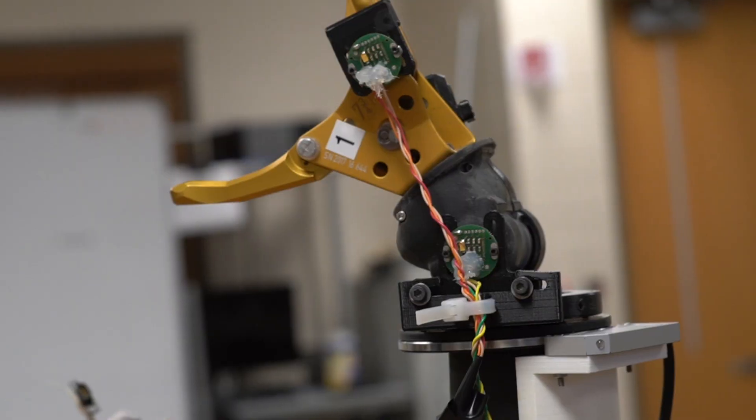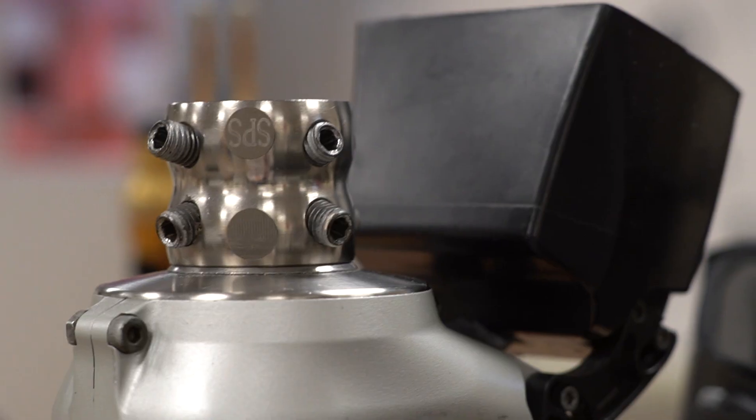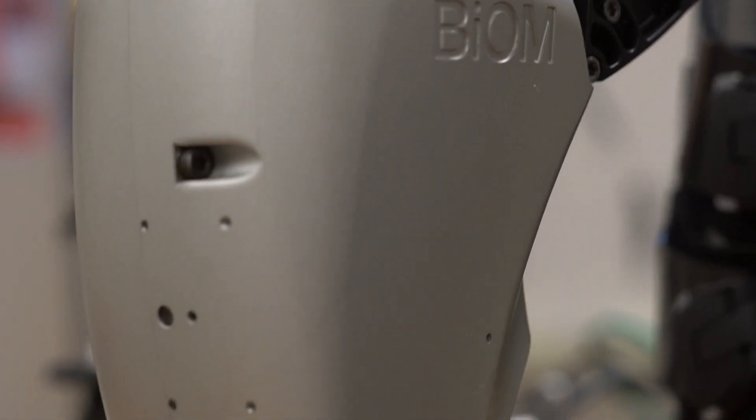One of the biggest challenges we face in the lab is the additional engineering difficulties that a human participant adds. The interface between the device and the person is essential, and to help with this we work with prosthetists who help design and fabricate the socket, which is the mechanical interface between the residual limb and the prosthetic itself.